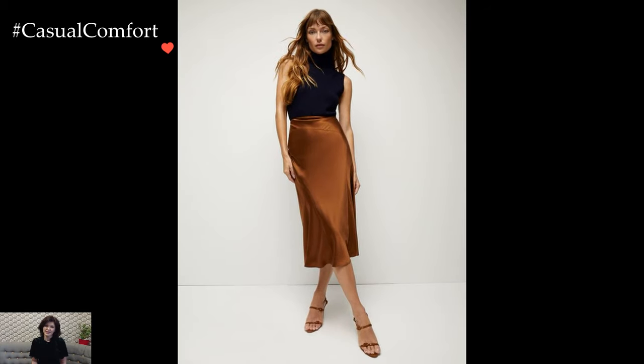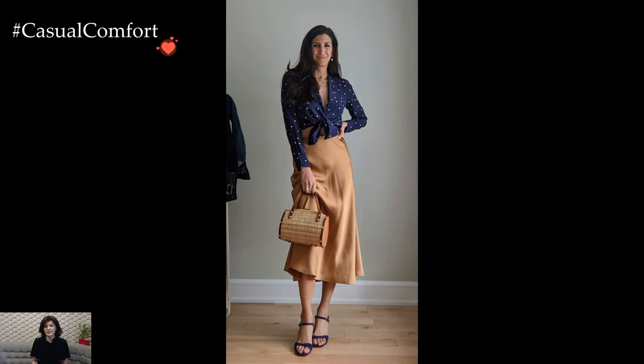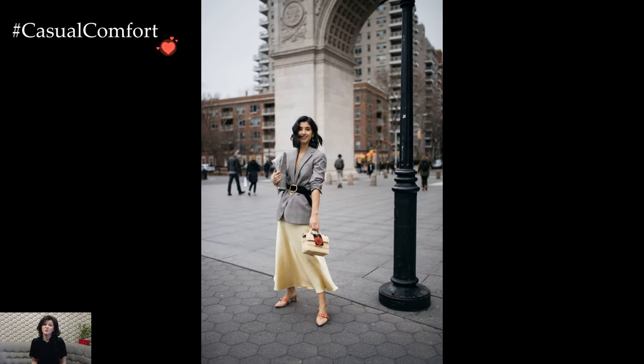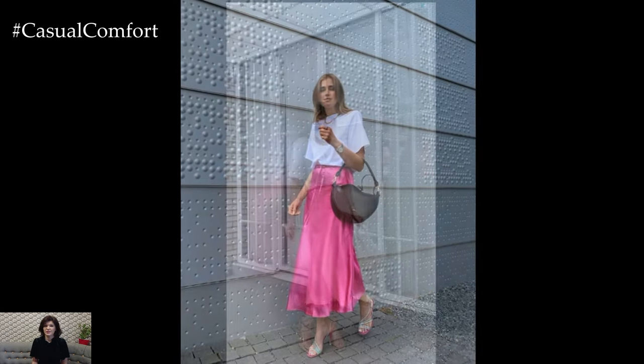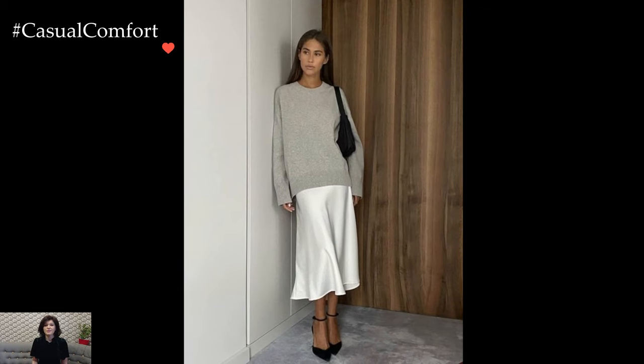In conclusion, the satin skirt proves to be a fashion chameleon that effortlessly transitions between different style realms. Its versatility, combined with its inherent elegance, makes it a wardrobe staple that caters to a spectrum of occasions and moods. From daytime sophistication to laid-back charm and evening allure, the satin skirt invites individuals to explore the myriad possibilities of creating stunning outfits that showcase the timeless allure of satin in the world of fashion.